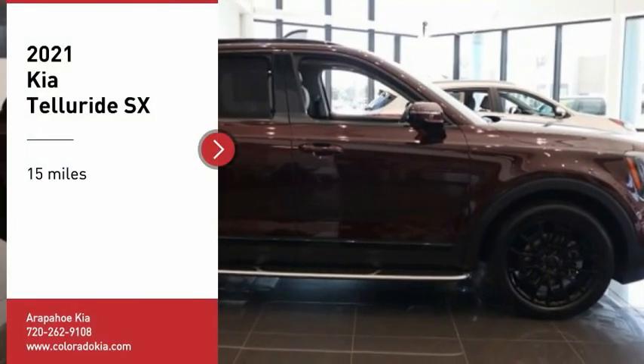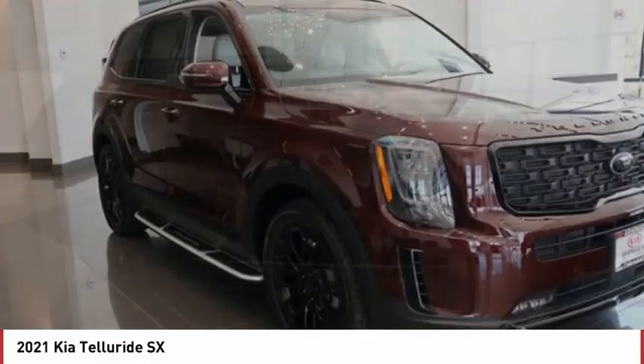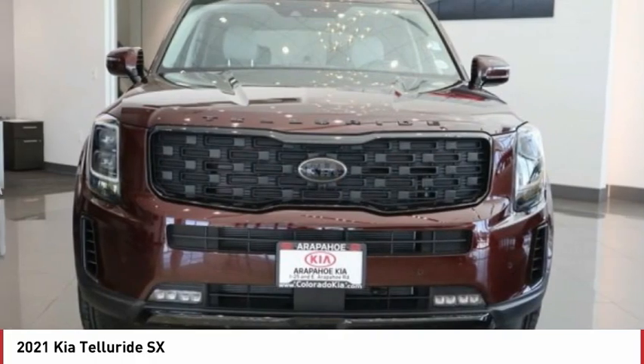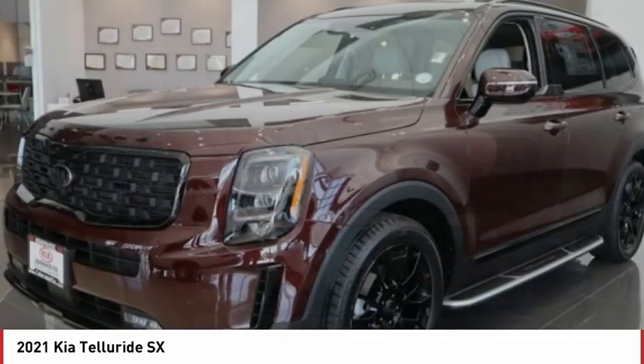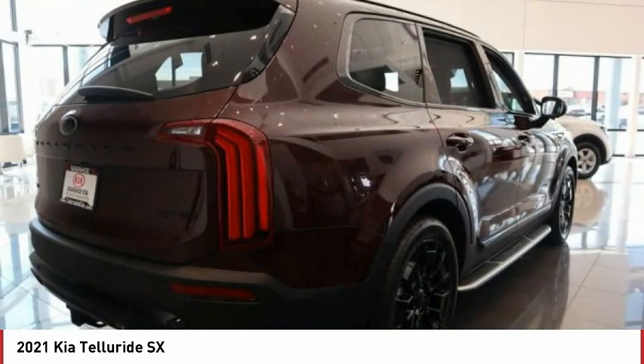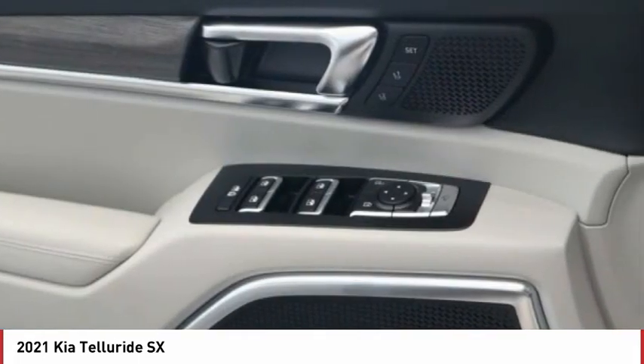Stop by and take a look at the 2021 Telluride. The Kia Telluride is an impressive SUV that boasts a striking exterior look, plenty of interior technology features, additional space for guests in the third row, and a powerful engine — leave no doubt that this is an SUV worth talking about.